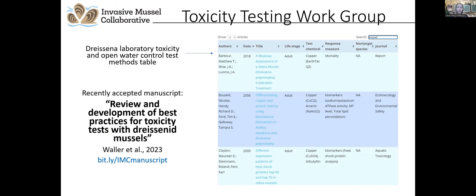The Dreissena toxicity testing work group was charged with reviewing how toxicity testing of potential control methods on mussels has been conducted across various laboratories, researching the strengths and weaknesses of different approaches and methods, and making recommendations to further refine and standardize methods to develop guidance for researchers doing dreissenid toxicity testing. The studies reviewed have been compiled into a searchable table available on the Invasive Mussel Collaborative website. Earlier this month, a manuscript detailing the recommendations was accepted for publication and can be accessed at the bit.ly URL on screen.